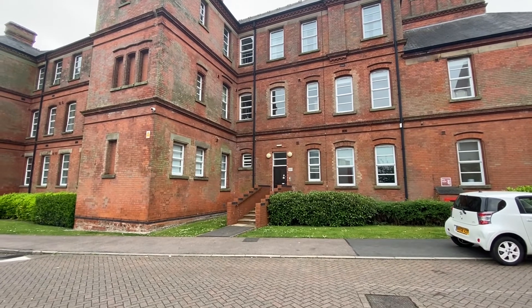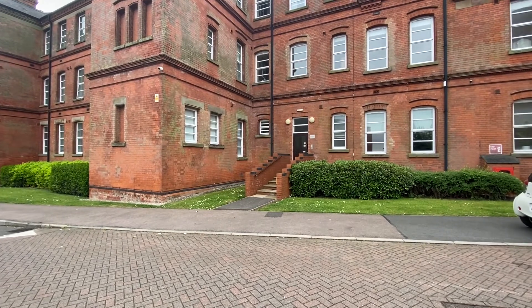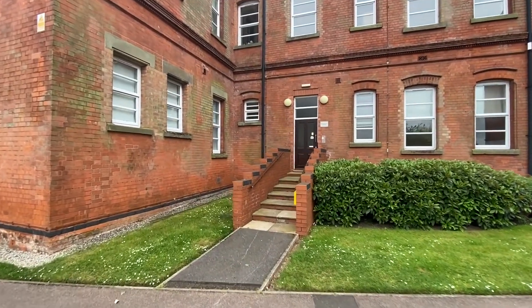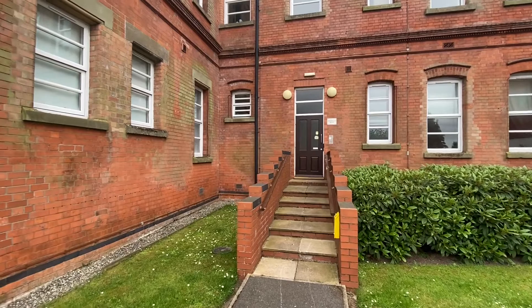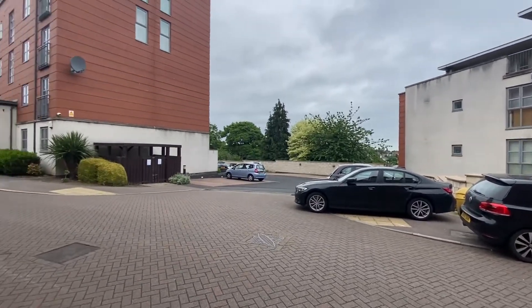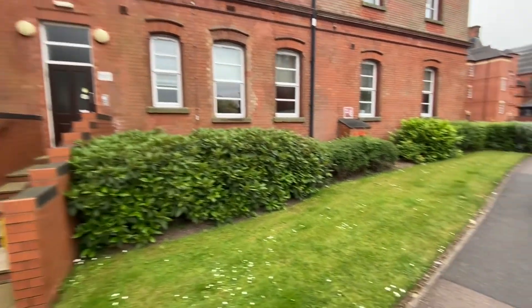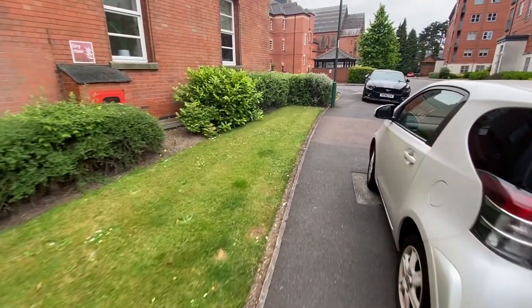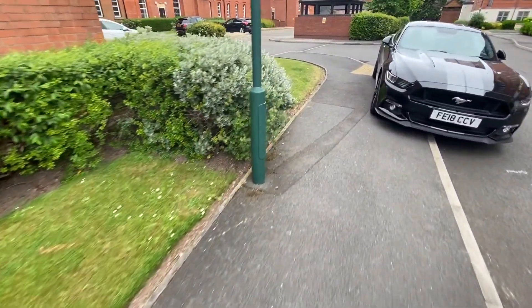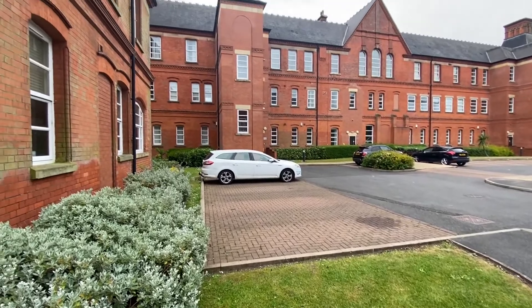Starting off at the front of the block, we do have a variety of gardens scattered around the premises which are all maintained under the service agreement. The main entrance door is where we'll find the entrance to our property. There is plenty of space for on-street parking for visitors, however in terms of allocated parking we do have a set space just around the corner, which is underneath the window from the open plan living space.